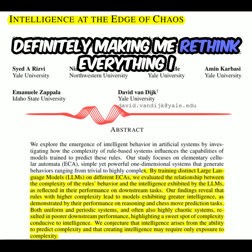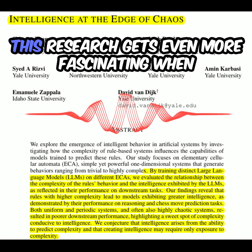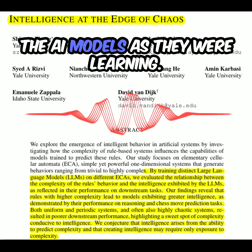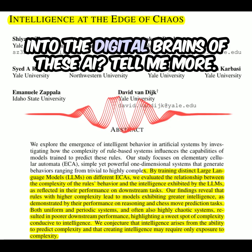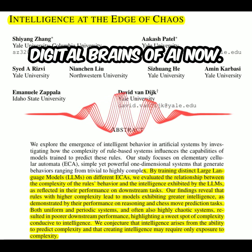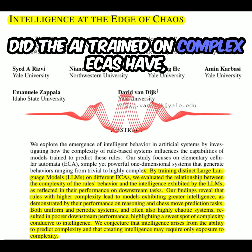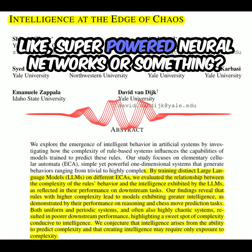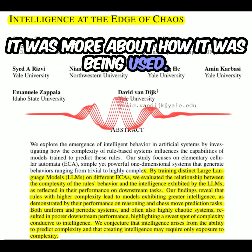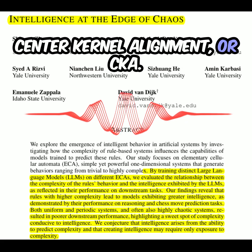This research gets even more fascinating when we look at what was happening inside the AI models as they were learning. We're peeking into the digital brains of these AI. The researchers used a technique called centered kernel alignment, or CKA, to compare the internal representations learned by the different AI models.